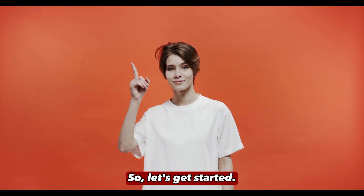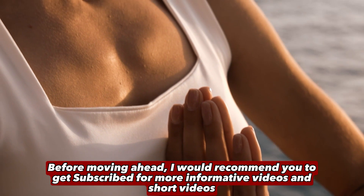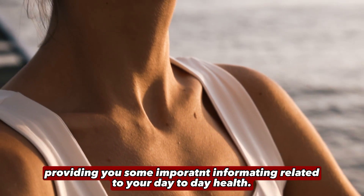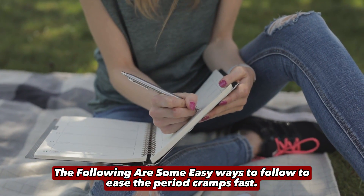So let's get started. Before moving ahead, I would recommend you to get subscribed for more informative videos providing you some important information related to your day-to-day health. The following are some easy ways to follow to ease the period cramps fast.